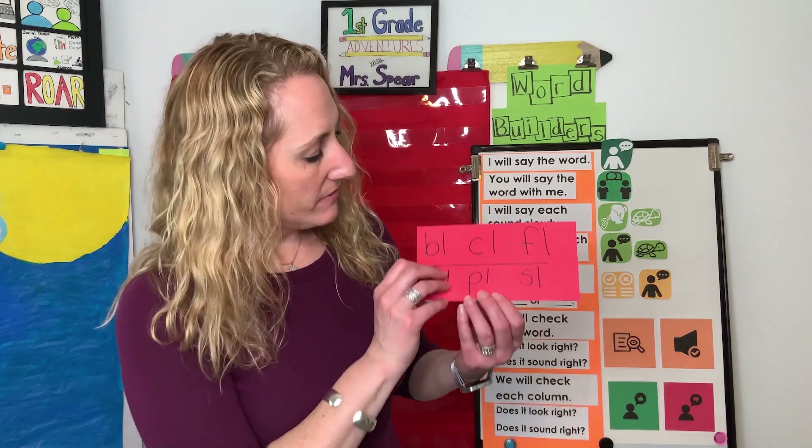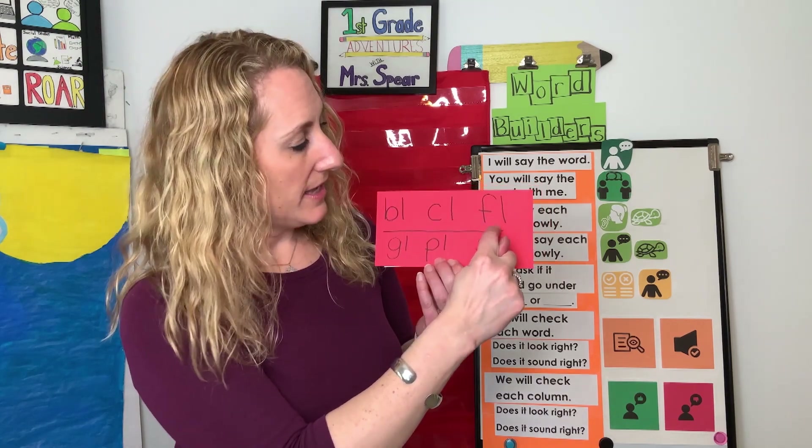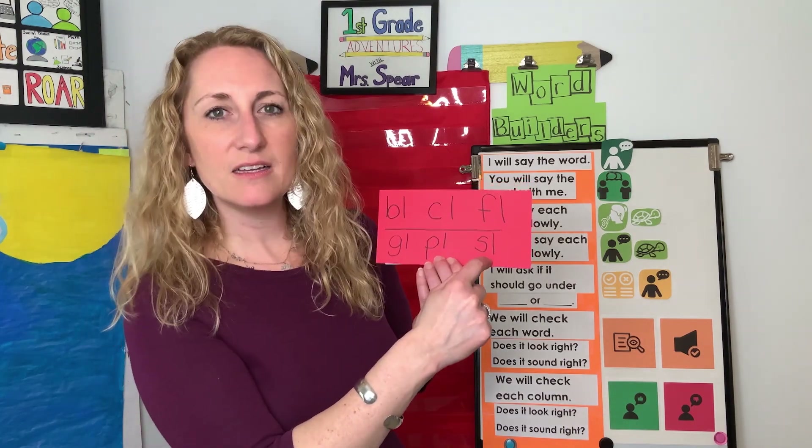Today we're going to think about a different letter — letter R. But first, let's do a quick review of the blends we've done so far. BL, CL, FL, GL, PL, SL.